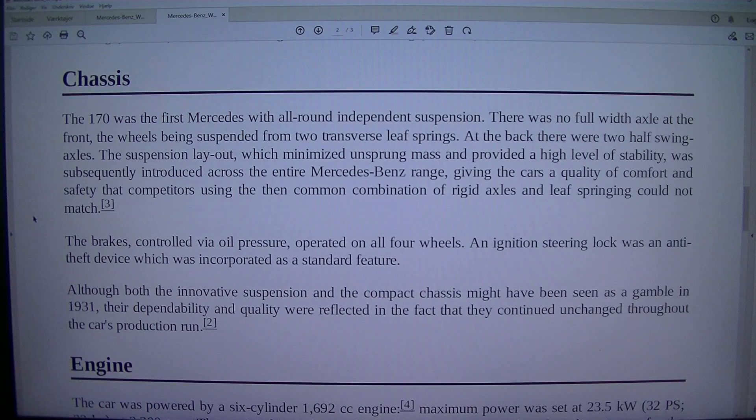The 170 was the first Mercedes with all-round independent suspension. There was no full-width axle at the front, the wheels being suspended from two transverse leaf springs. At the back there were two half-swing axles. The suspension layout, which minimized unsprung mass and provided a high level of stability, was subsequently introduced across the entire Mercedes-Benz range, giving the cars a quality of comfort and safety that competitors using the then-common combination of rigid axles and leaf springing could not match.